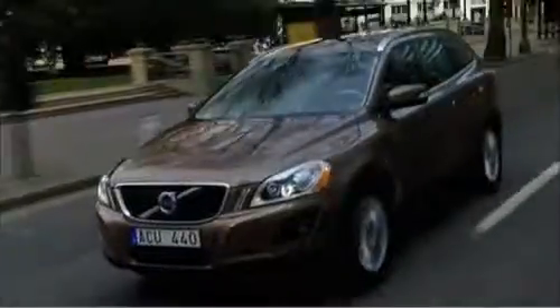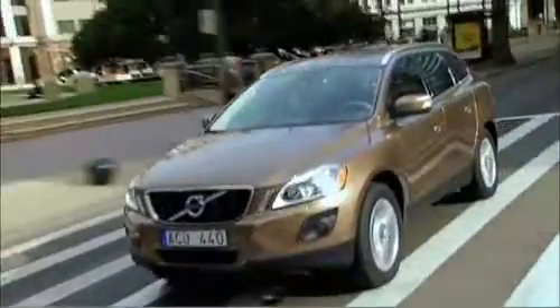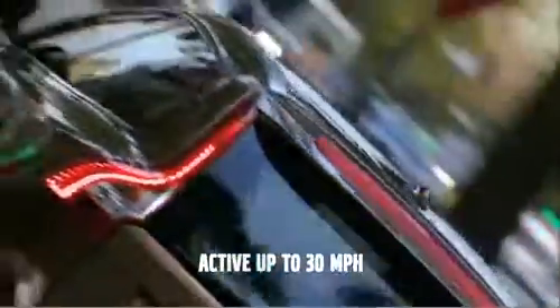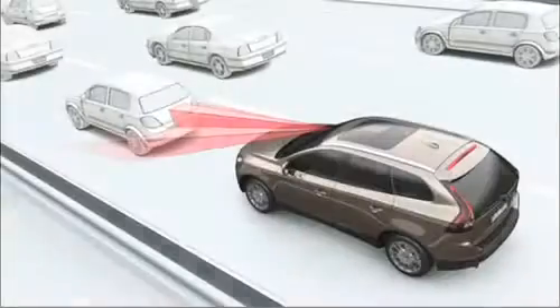Volvo's world's first forward-viewing City Safety is a low-speed collision avoidance system. It operates at speeds up to 30 miles per hour and is a standard feature on many Volvo models.